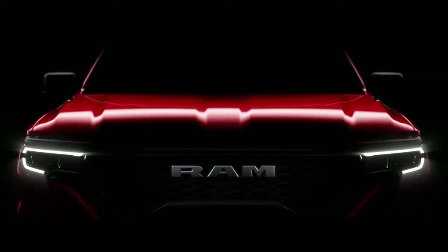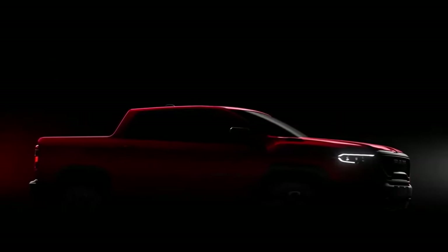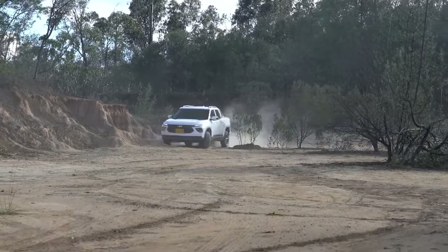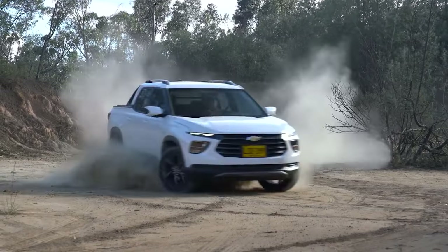The Rampage isn't a compact model, but the Ram 1200 could potentially fill that vacant spot in the lineup. General Motors is yet to announce their plans, and we might see the Chevy Montana as their entry into the burgeoning segment of the pickup truck industry.